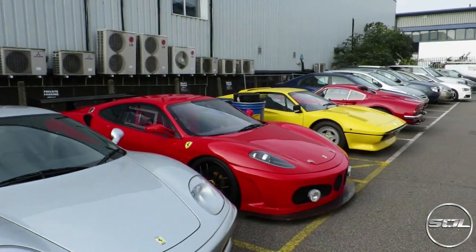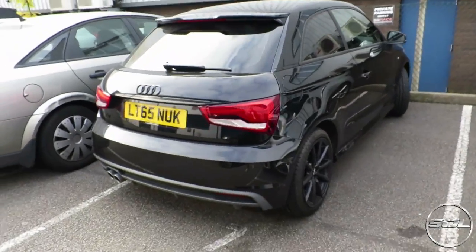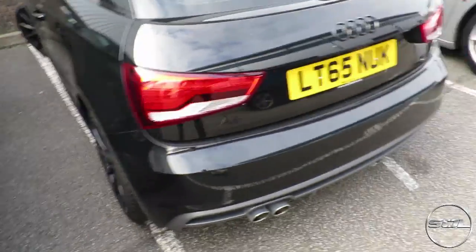We've got a Ferrari lineup looking nice with the beast. That's actually horrendous parking — I'm embarrassed about that. I am going to change that. Let's go in and check out the progress.